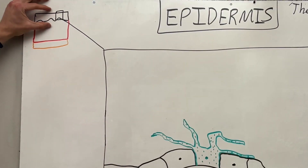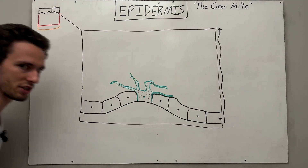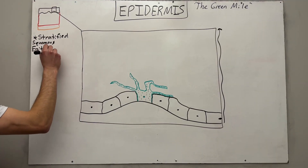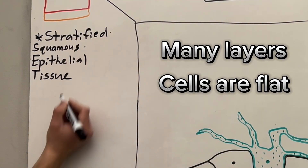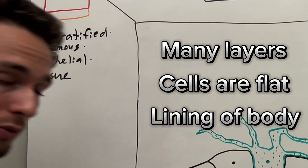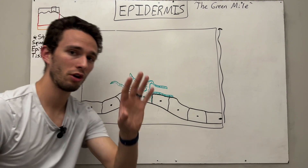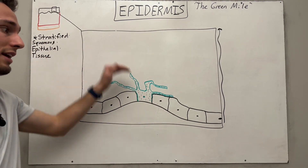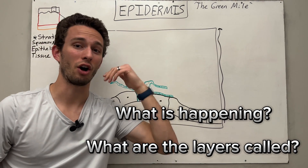Your epidermis, which is on the top layer of your skin, is made of what's called stratified squamous epithelial tissue. That's a big long phrase, basically meaning it has many layers — stratified — it is flat, and it's a lining of your body. When it's stratified, it means there's many cells, so I'm going to show you how those cells are actually generated, and I'll point out what's happening as they move up in the epidermis, as well as what they are called.